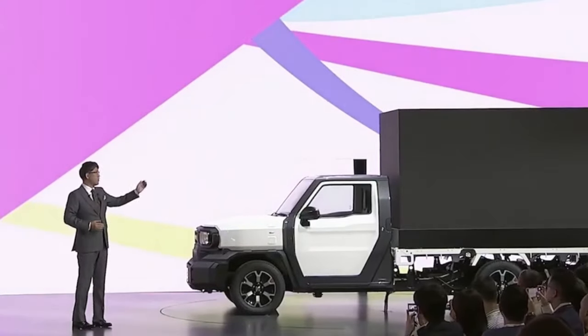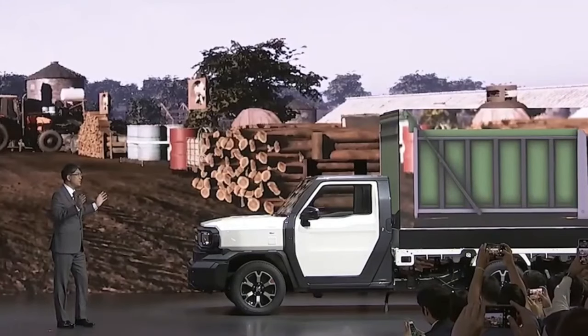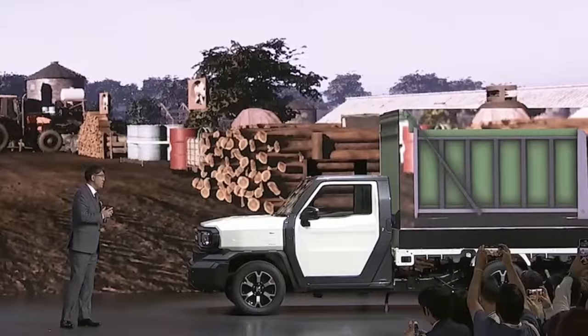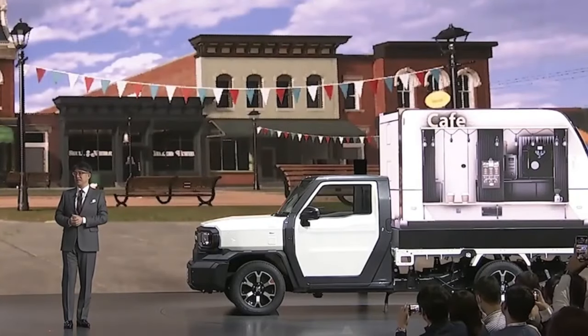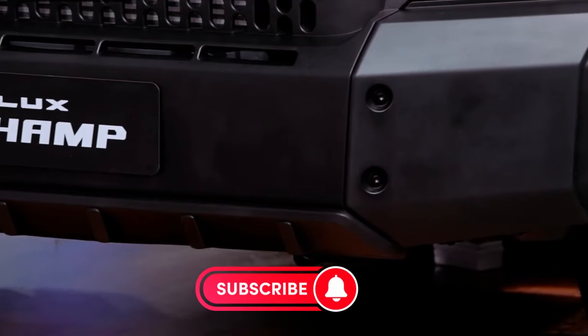For now, the radical Hilux Champ stands as a case study in resourceful automotive engineering and business ingenuity aimed at an underserved customer sector. So what do you think — game-changer or mere novelty? Share your take on the Hilux Champ in the comments.